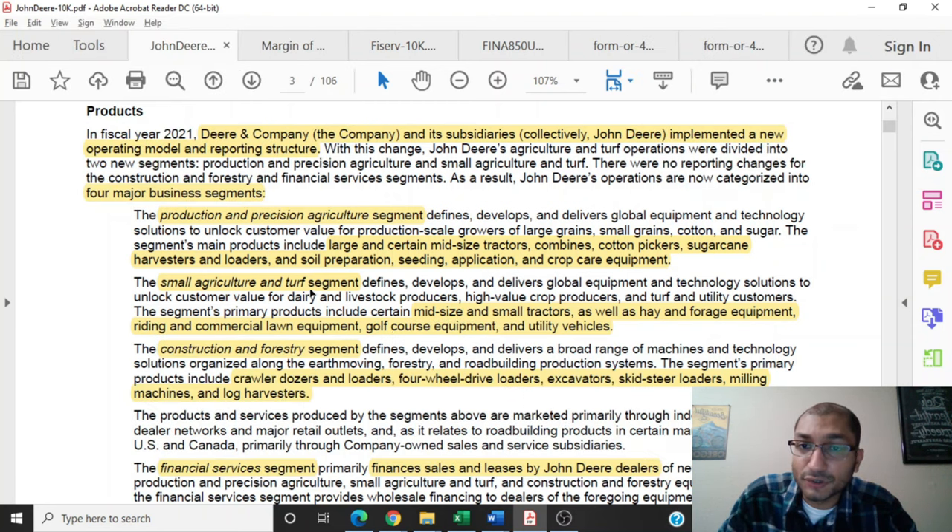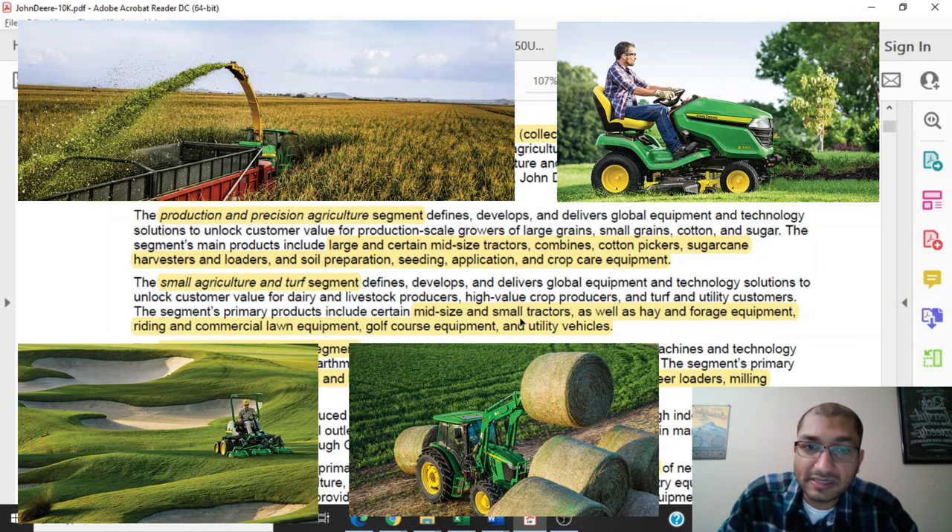The second segment is the small agriculture and turf segment, which defines, develops, and delivers global equipment and technology solutions to unlock customer value for dairy and livestock producers, high-value crop producers, and turf and utility customers. The segment's main products include certain mid-sized and small tractors, as well as hay and forage equipment, riding and commercial lawn equipment, golf course equipment, and utility vehicles.